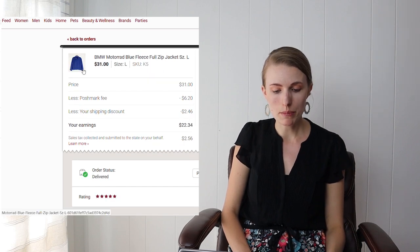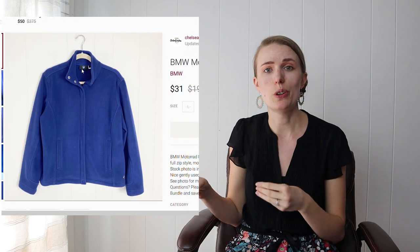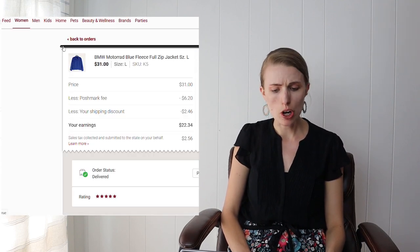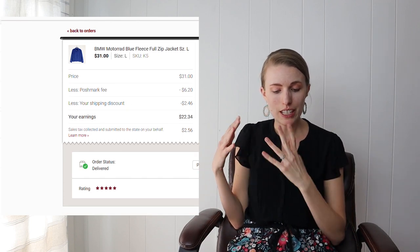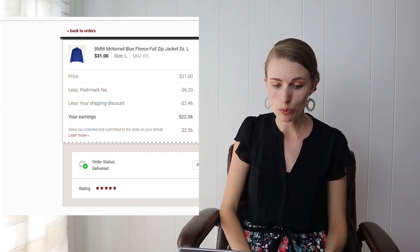Next was a BMW Motor Trend fleece zip-up jacket that sold within the week I got it. I sent the buyer a shipping discount of $2.46. After all fees and the shipping discount, I profited about $22.34, or around $21 after my cost of goods.